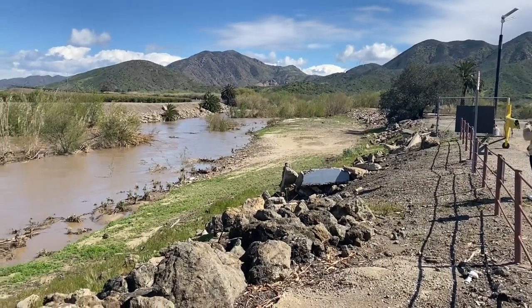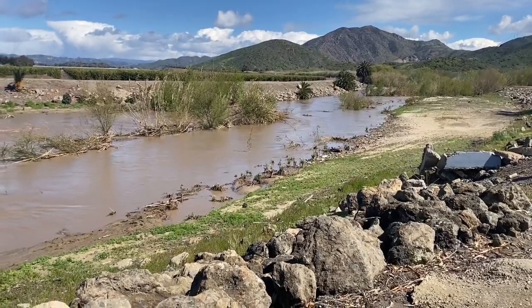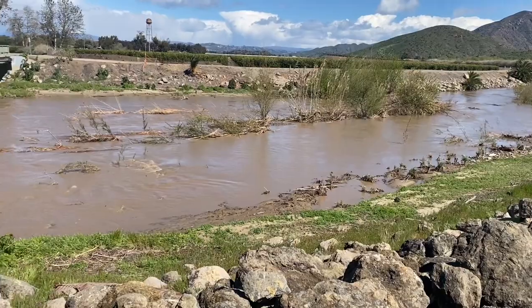So here we are at Camarillo Street Bridge, Cuyagas Creek, on the campus of CSUCI, and the water is already starting to drop.